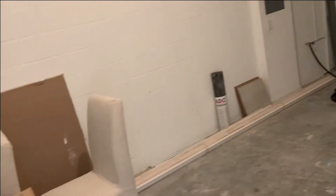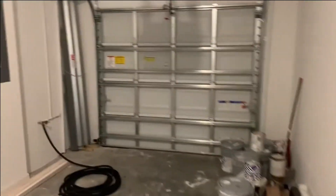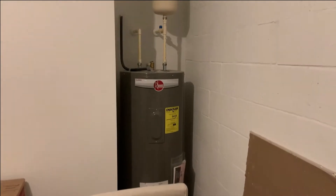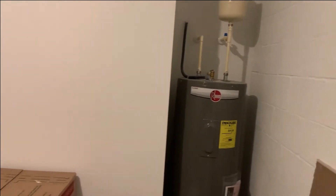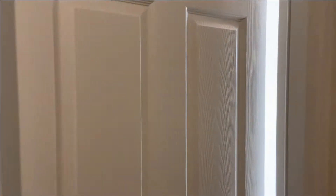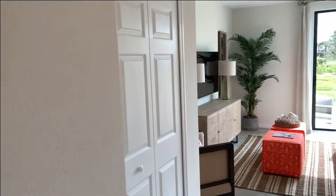Here's your one car garage with a hurricane resistant garage door. They built a little alcove in here to tuck your water heater out of the way. All your hurricane protection is out here as well, so it does come with hurricane shutters on the home.